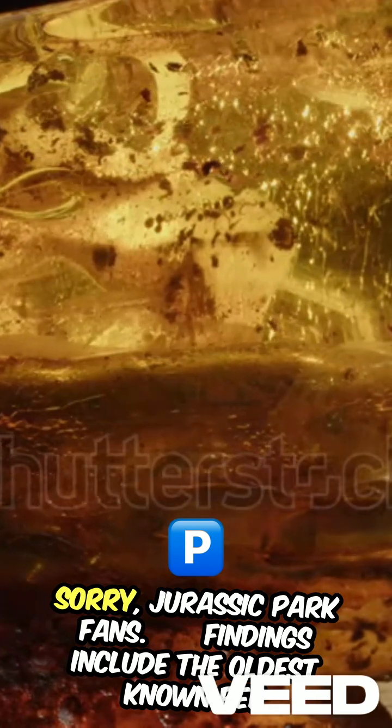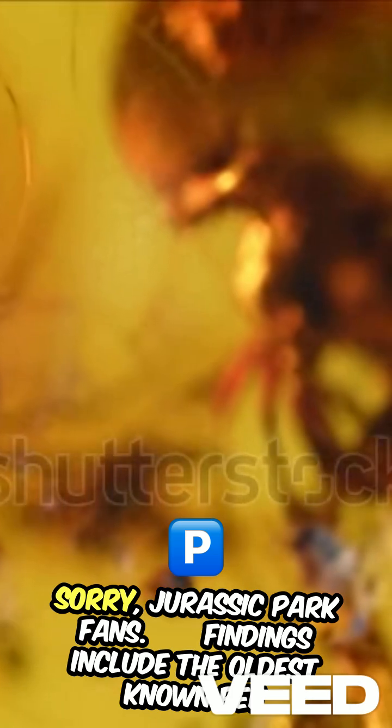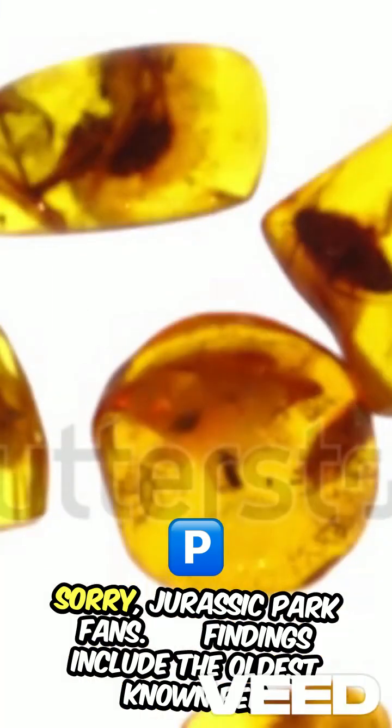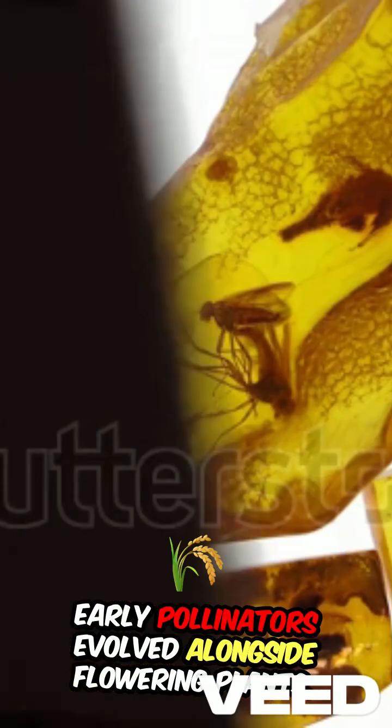One of the most remarkable amber discoveries was a 100-million-year-old spider attacking a wasp, capturing a predator-prey interaction frozen in time. Other findings include the oldest known bee from 100 million years ago, showing how early pollinators evolved alongside flowering plants.